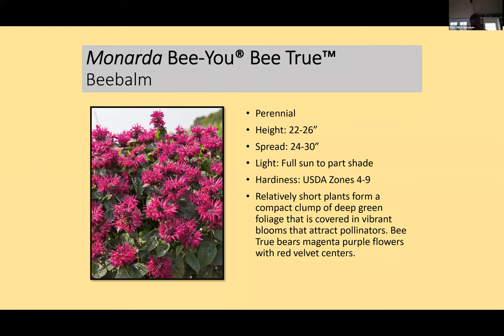Monardas have been plagued by powdery mildew. Out of the Mount Cuba trials, a lot of work has been done on what they call bee balm — very attractive to bees and hummingbirds. These do spread underground, but not too aggressively. You can share them by just ripping a piece out. This one called 'Be True' has been bred for mildew resistance and pollinators, with a dark raspberry almost fuchsia color. Our plants are beautiful — stocky with dark green foliage.